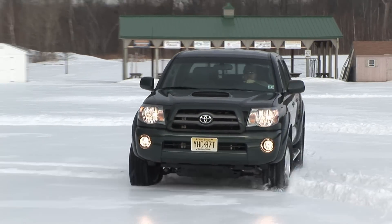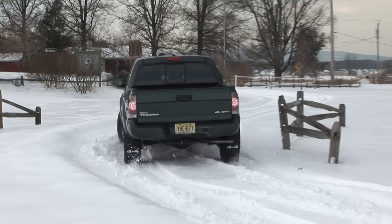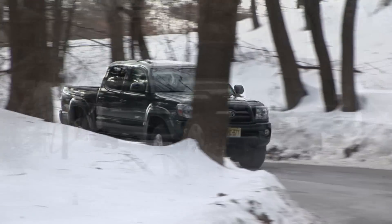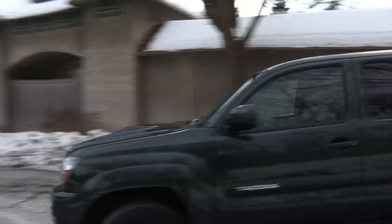New for 2009, all Tacomas come with Toyota's Star Safety System. This includes all the important acronyms: ABS, EBD, BA, VSC, TRAC, and an Auto LSD. Front side and curtain airbags are also now standard across the board.